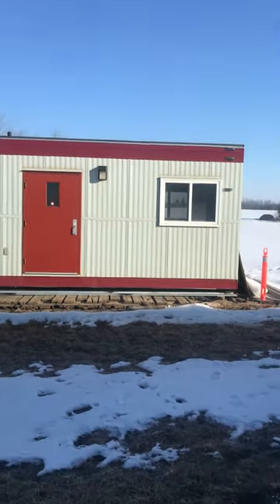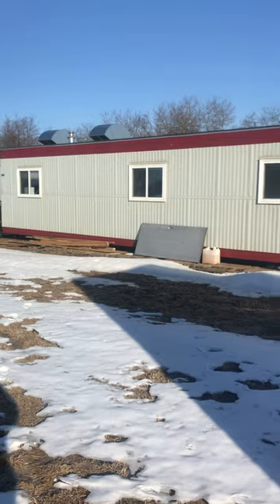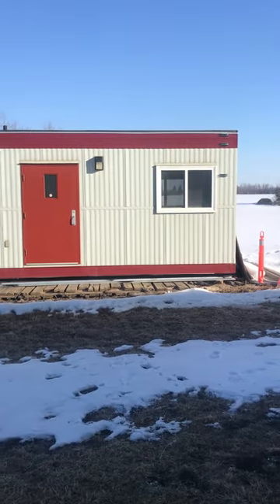This is a beautiful unit. It could be used as a bunkhouse, a site office, a large cabin — you could even turn it into a home if you wanted.